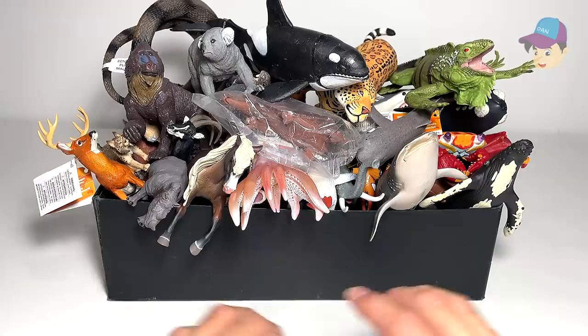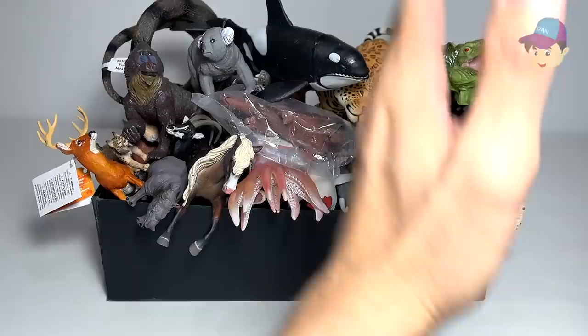Hello, all dinosaurs and Safari fans! Today we will take a look at 100 wild animals and 100 sea animals. So let's get started.